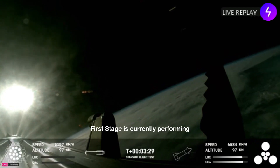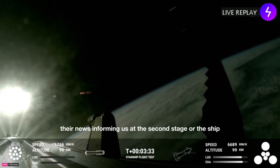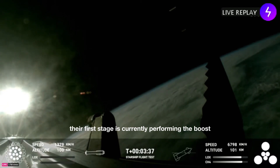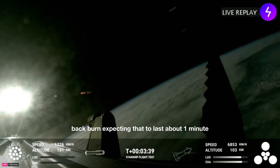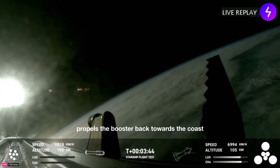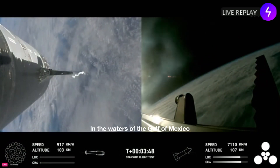First stage is currently performing the boost back burn. Ship avionics, power and telemetry nominal — everything looking good. First stage is performing the boost back burn, expecting that to last about one minute. That boost back burn propels the booster back towards the coast, taking it to a landing in the waters of the Gulf of Mexico. We're only using the Super Heavy booster's 13 center engines from here on out — those are the ones that can gimbal, moving and changing direction to steer the first stage back to Earth.